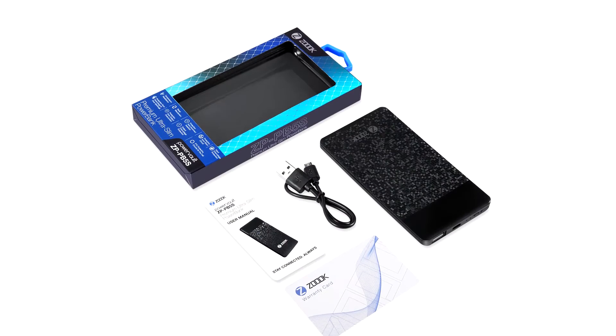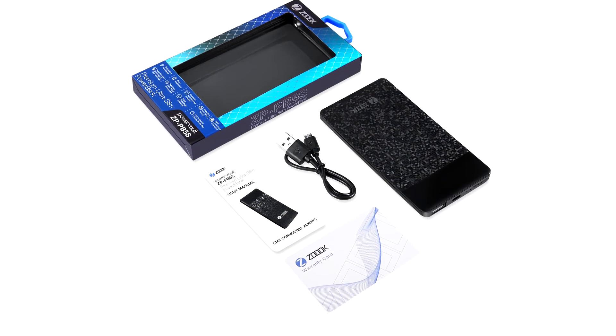For this purchase you get the ZP PB5S PowerVolt charger, one USB cable, welcome guide and a 12-month valid warranty. What are you waiting for? Get your own ZOOC power bank and power up today!